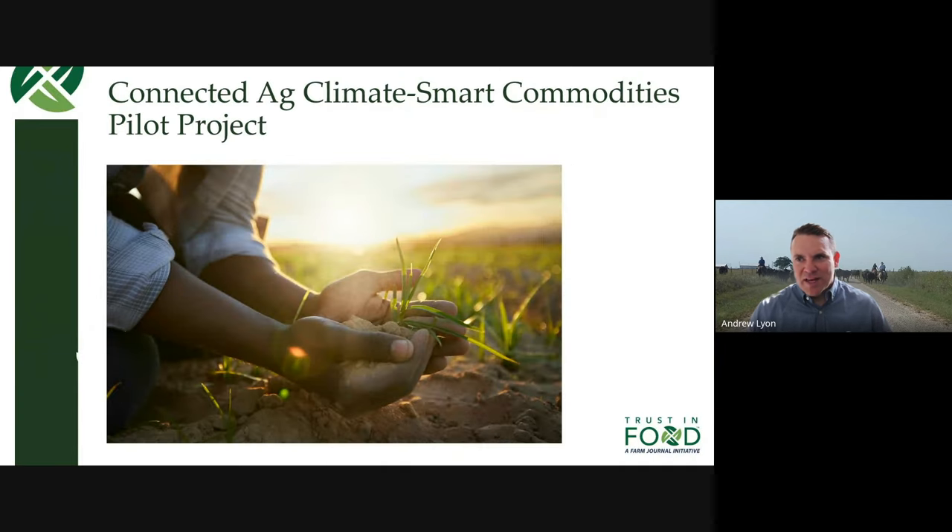So the name of our grant is the Connected Ag Climate Smart Commodities Project — a grant from USDA through the full Climate Smart Commodities Partnerships Program. Farm Journal was awarded $40 million to work with 500 producers across 19 states. We're really excited about the opportunity to work across a whole range of different agricultural systems, different commodities, and communities, because there's a tremendous amount of diversity out there in agriculture across the country, and how we implement practices is different across the landscape.